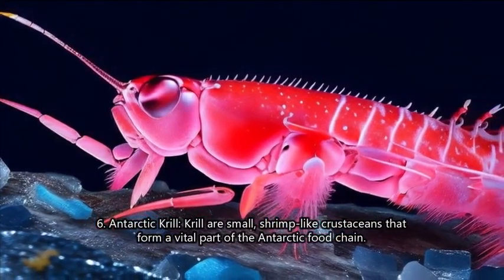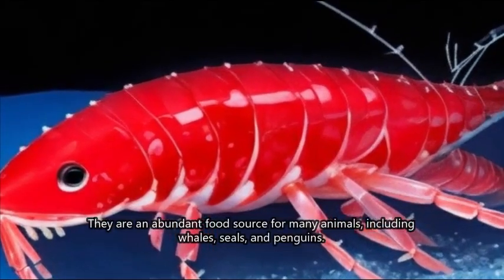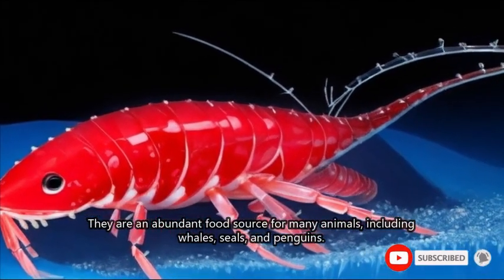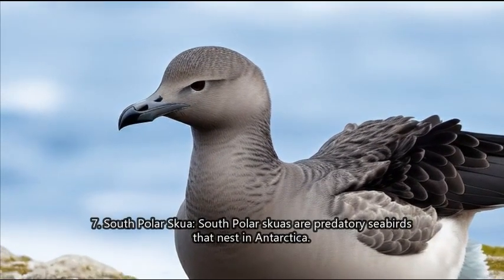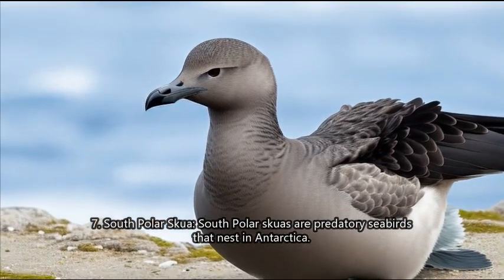6. Antarctic krill. Krill are small shrimp-like crustaceans that form a vital part of the Antarctic food chain. They are an abundant food source for many animals, including whales, seals, and penguins.